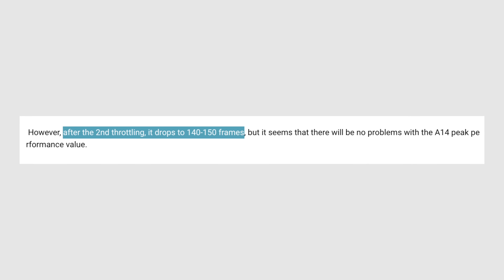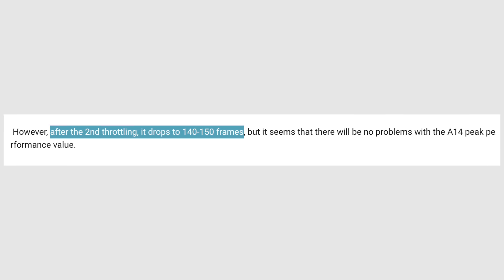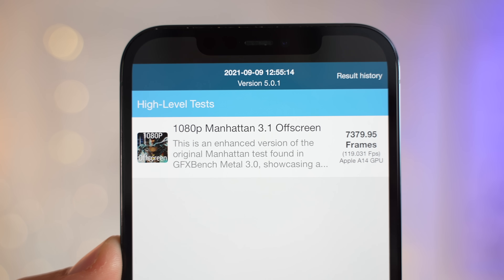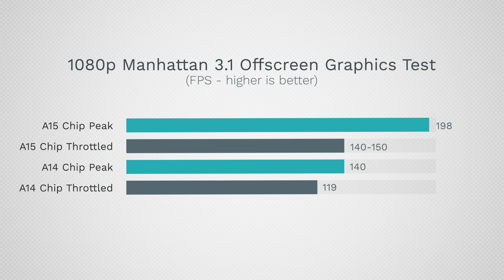However, the biggest issue with the leaked performance of the A15 is that it suffers from severe thermal throttling. The leaker claims that after the third and following Manhattan benchmark runs, they scored a much lower 140–150 FPS because of overheating. That basically means we're seeing around 24–29% thermal throttling off the top of the maximum score. I ran the same test three times back to back on my iPhone 12 Pro Max, and the A14 chip throttles down to around 119 FPS from the peak score of 140, compared to the A15 throttling down to 140–150 from 198.